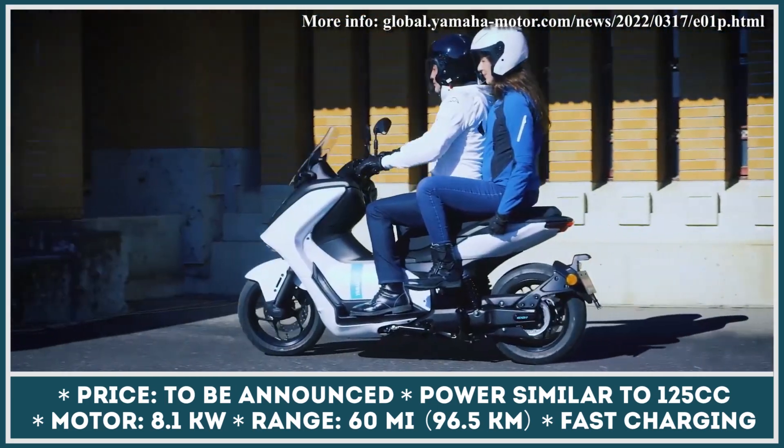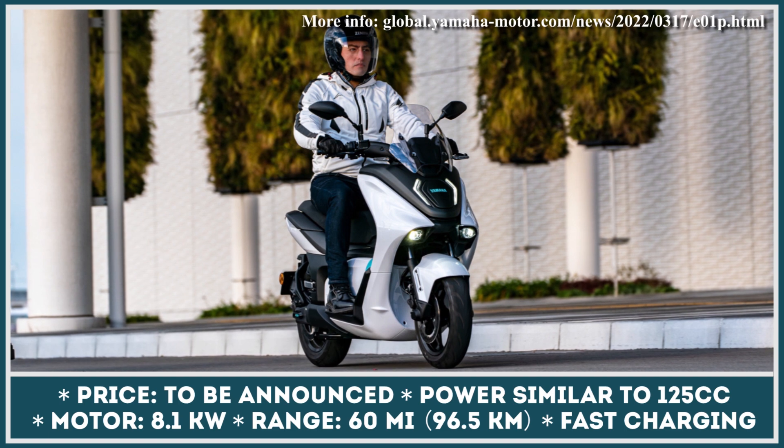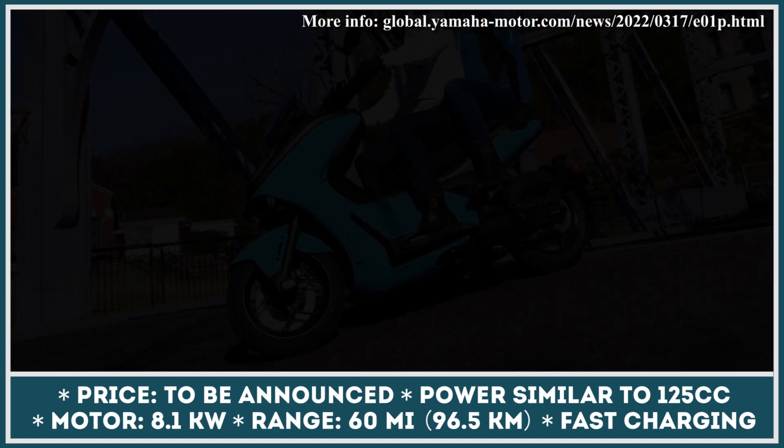The battery capacity and cell types have not been announced either, but the brand is targeting a 60-mile riding range. According to the company's official press release, this scooter will be able to ride for 60 miles with an average speed of 38 mph.